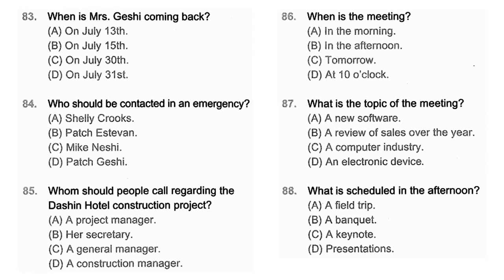Questions 86 through 88 refer to the following announcement. Hello, everyone. Thank you for getting up so early today for the annual review of the computer industry. This morning, we'll have an overview of the growth and development of the industry, including a preview of new products and a discussion of trends. You'll see a brief video, and then we'll have a break for lunch. The afternoon will be devoted to presentations and workshops, and we'll reconvene at Red Robin for dinner. Number 86: When is the meeting? Number 87: What is the topic of the meeting? Number 88: What is scheduled in the afternoon?